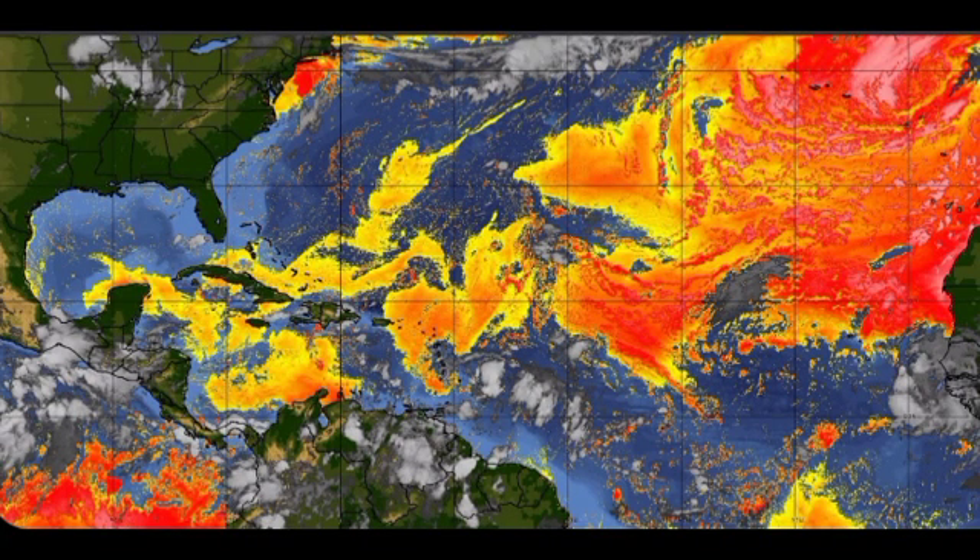Looking at the Saharan dust, we don't have a whole lot of dust moving into the Caribbean region right now. Light yellow shades indicate little dust, while dark orange, red, and pink indicate heavy dust. Saharan dust is not much of a problem for Invest 94L — there is a small pocket near the Leeward Islands but nothing very significant. The Gulf is looking very clear in terms of Saharan dust. So once all the favorable conditions align if the system moves into the Gulf, we definitely have a problem to watch. This is not guaranteed, so we just have to keep monitoring.